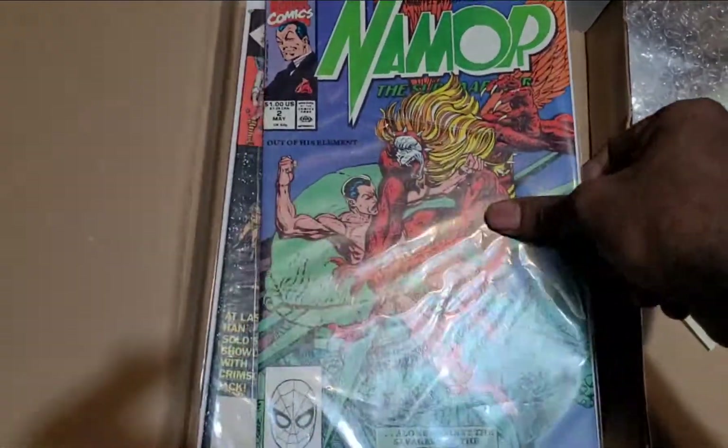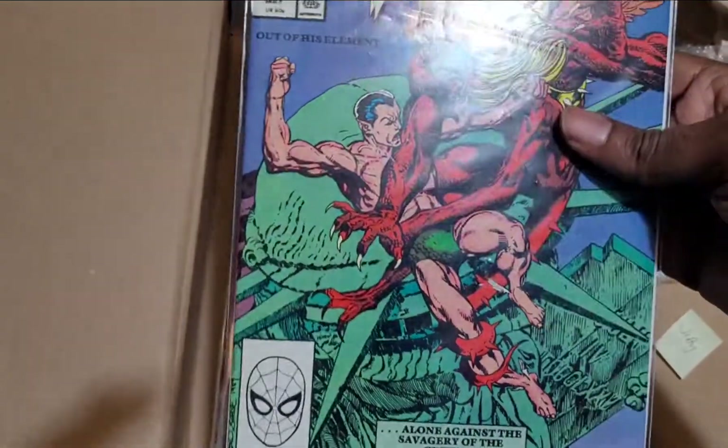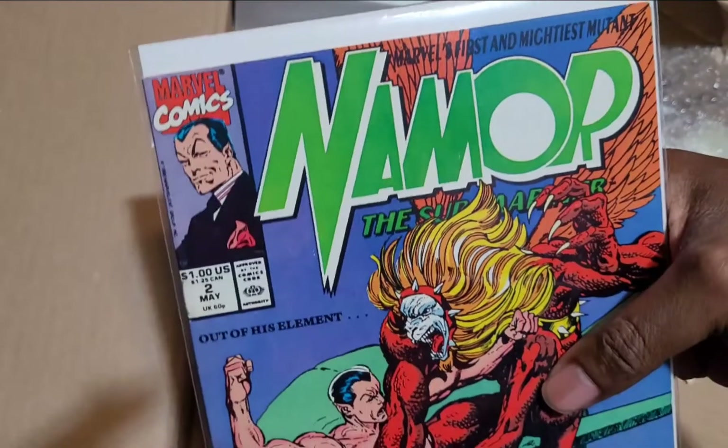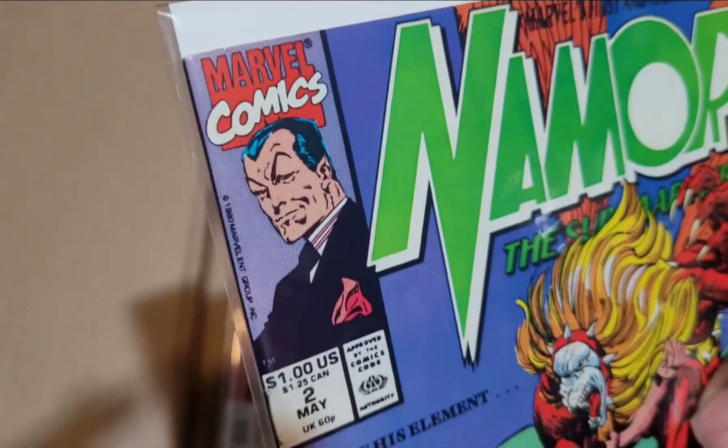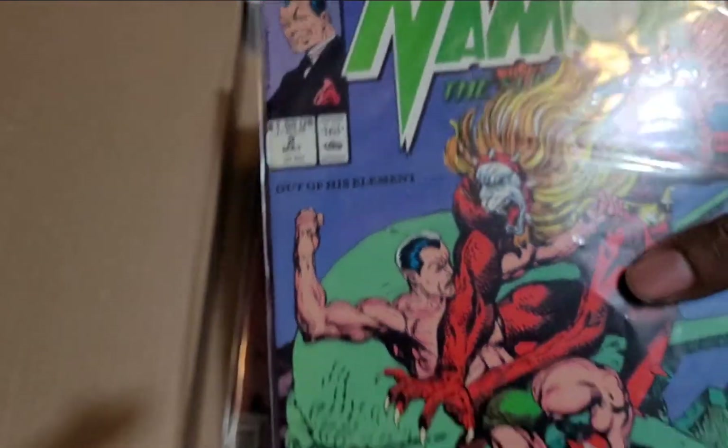Another Namor, number 2. That's a good one. Looks in good condition — fair condition.